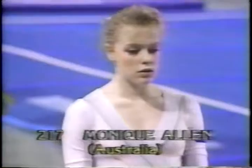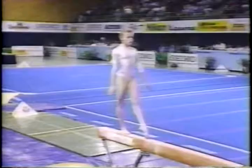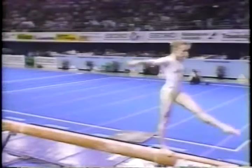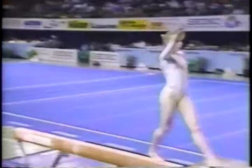The elegant gymnast Monique Allen of Australia, the national champion, taking on the balance beam — a very difficult and courageous start, she'll be noticed by the judges for trying that. Monique's line on the balance beam is absolutely magnificent. First acrobatic series — flick-flack layout step out — solid!